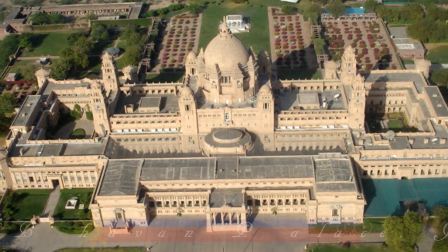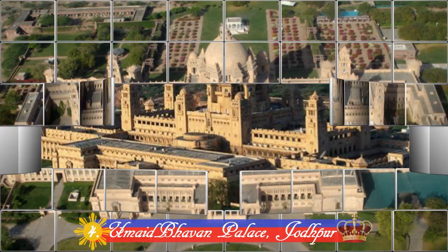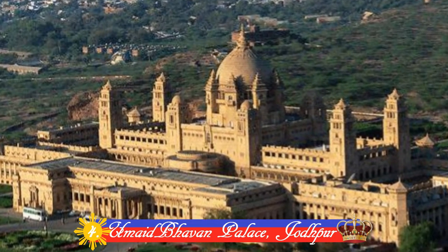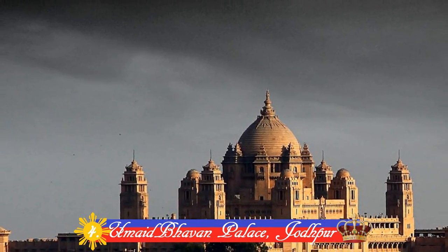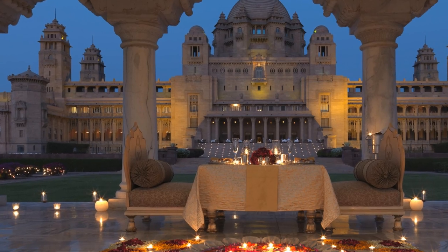Number 4: Umaid Bhavan Palace, Jodhpur. With 347 rooms, this spectacular palace is one of the largest private residences in the world. It was built by Maharaja Umaid Singh in 1943 to provide employment to thousands of people during the time of famine.